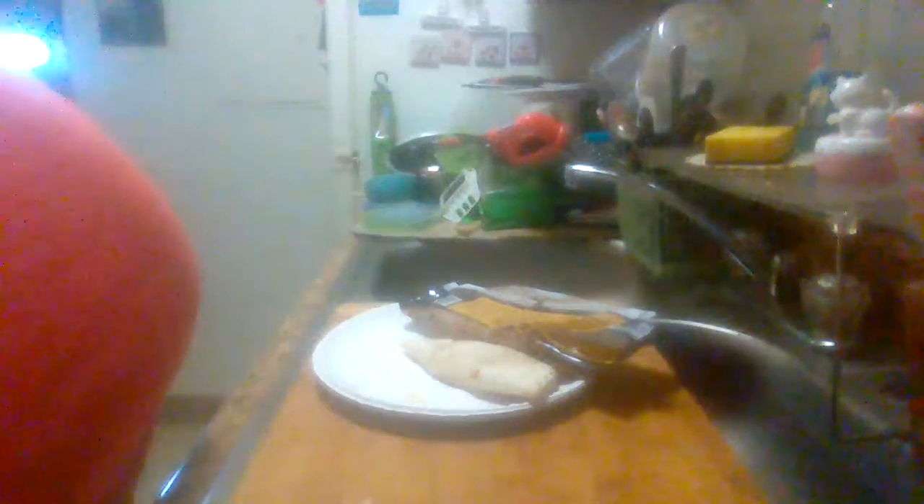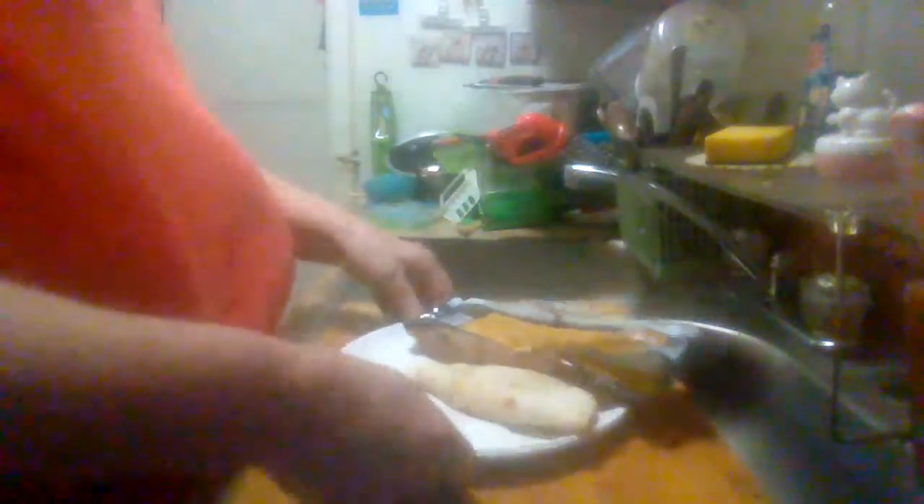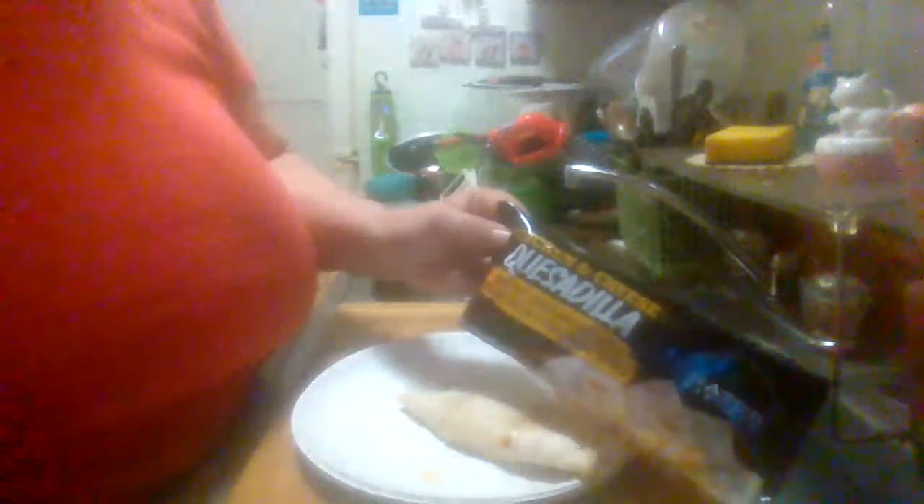Hey everybody, this is my best product reviews, back at you with another product review. What I've got here is the Hatch Kitchen chicken and cheese quesadilla. I got this at a little mom and pop store near my apartment, so I'm not sure where all these are sold. I've never eaten one of these and I'm going to try it out for the first time.